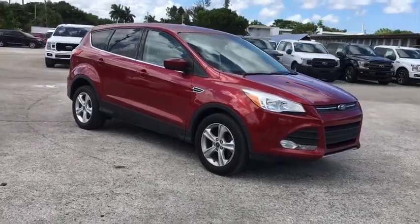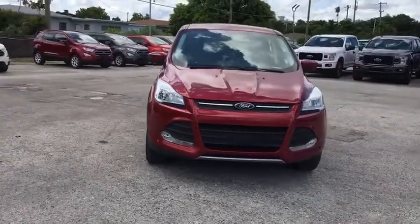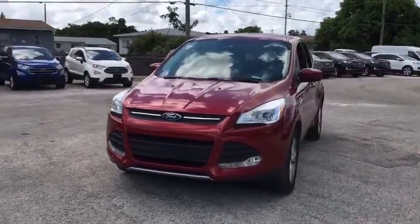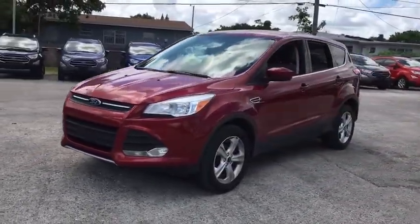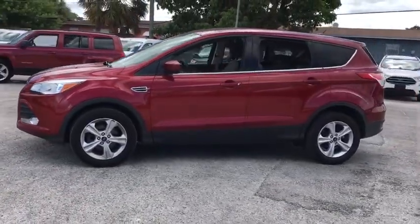Make a great choice today with the 2013 Ford Escape. Gas engines flex, tow, sip and go with Ford Escape. This vehicle has less than 55,000 miles. Here are some of this vehicle's great options.